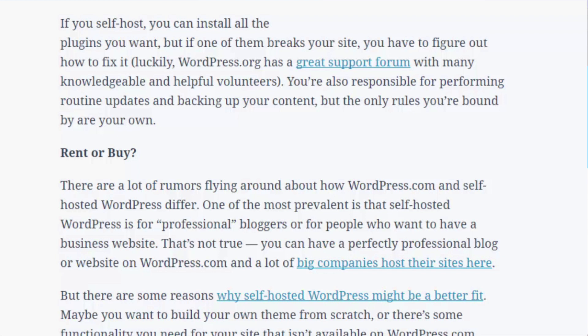Luckily, WordPress.org has a great support forum with many knowledgeable and helpful volunteers. You're also responsible for performing routine updates and backing up your content. But the only rules you're bound by are your own.